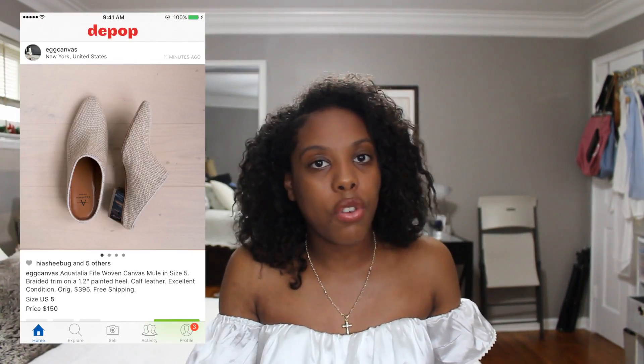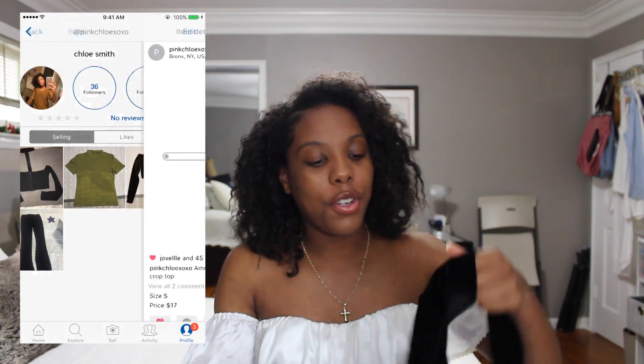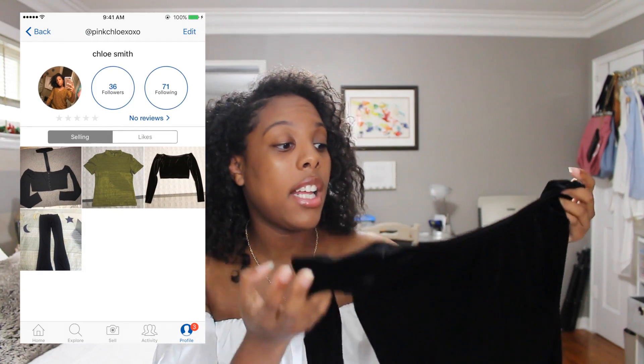Moving on to American Apparel — I only got one thing: an off-the-shoulder velvet long sleeve top. I got it in a size small and it was very small — I was so upset. I can't even show it in the try-on portion because it fits so small. I realized that with American Apparel you have to size up, but unfortunately American Apparel has closed down, which makes me really sad. If you're interested in this top, I'll be selling it on my Depop store — I've never worn it, so it's in perfect condition. I'll link my Depop down below.